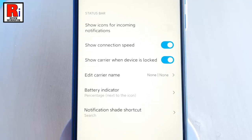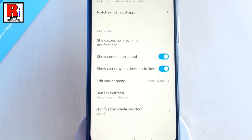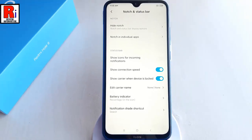You can select any of these. So that is how you can show battery indicator on Xiaomi Redmi Note 8 smartphone.